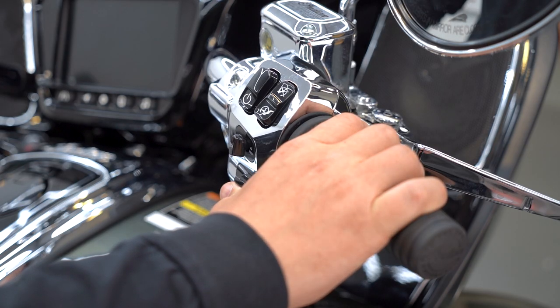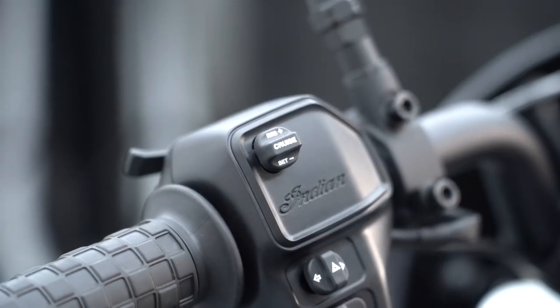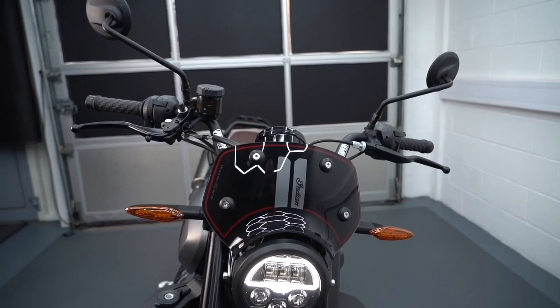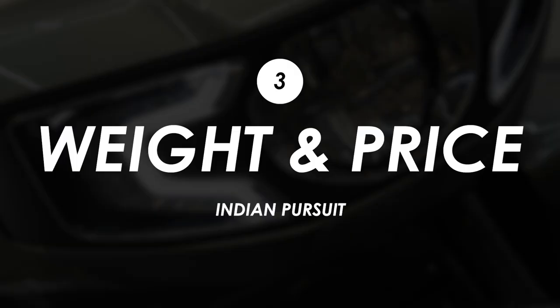Secondly, it's got cruise control which is great, but it's on the right hand switchgear. I don't quite get why manufacturers do that — on my FTR from Indian it's over on the left so you can hold your speed and just set it with your left thumb. You do kind of get used to it and there's a bit of a technique to it, but personally I prefer it on the left hand side.